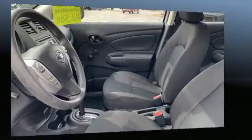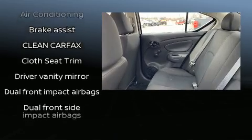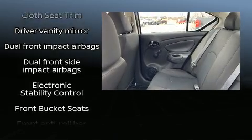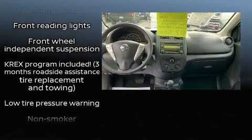Nissan ensures the safety and security of its passengers with equipment such as dual front impact airbags with occupant sensing airbag, head curtain airbags, traction control, and ABS brakes.